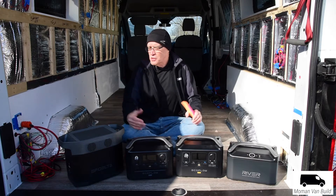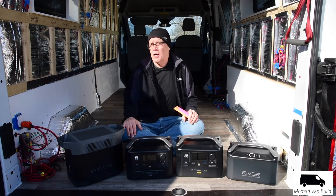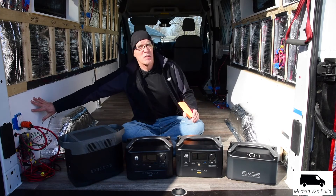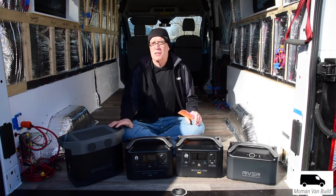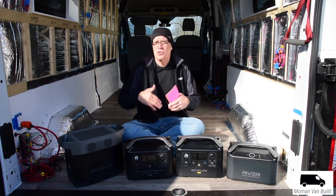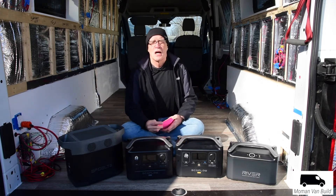So this van is wired to run a lot of 12-volt things plus AC. I've got 30-amp shore power coming in, but when we don't have shore power, these units more than cover us. I just wanted to do a quick walkthrough — I've got more detailed videos about these units.